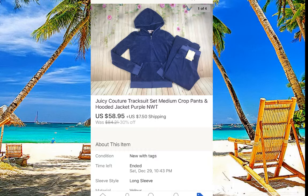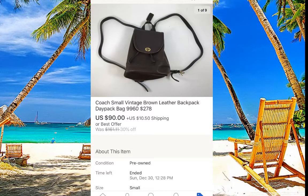Juicy Couture — this one was actually new with tags. We bought it at Salvation Army for 70 cents on a 70-cent day. Juicy Couture is not a super hot seller, but with new-with-tags of course you get more money. This one sold for $58, not bad.